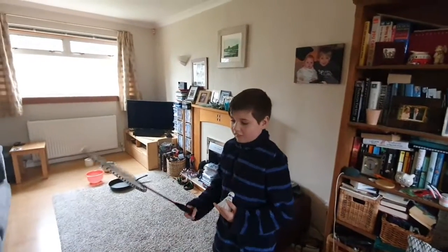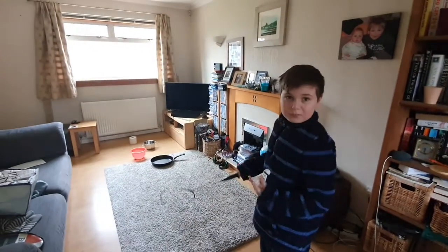Hello guys, I'm Neil and today we are doing the badminton challenge.